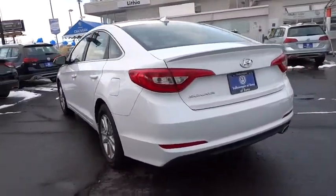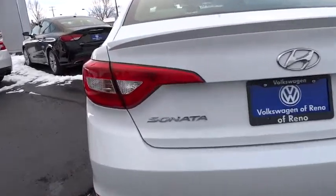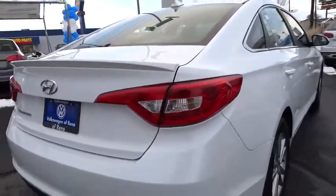This vehicle has less than 30,000 miles. Here are some of this vehicle's great options: keyless entry, backup camera, power steering, adjustable steering wheel, cruise control, aluminum wheels, four-wheel disc brakes, ABS four-wheel.